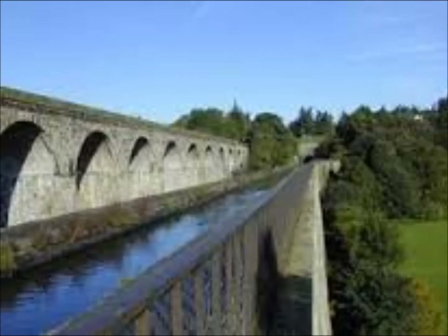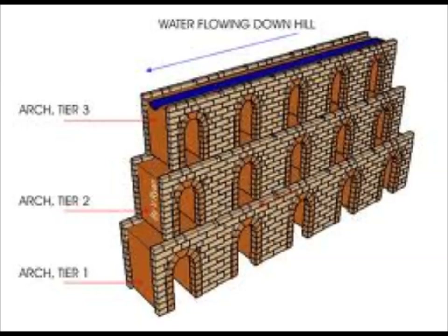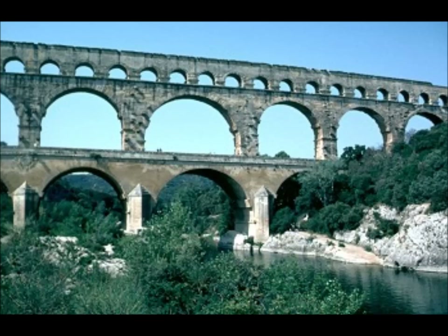The key to the aqueducts' success was gravity and the use of arcs. This not only gave the aqueducts strength, but also meant less materials had to be used for construction. Once the engineers located a source of water in the mountains, they built their aqueducts at a gentle downward slope to ensure that the water would flow its entire length. The aqueducts rested on a series of arcs, which was supported above the varying terrain of massive stones.